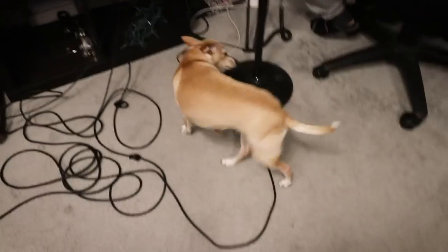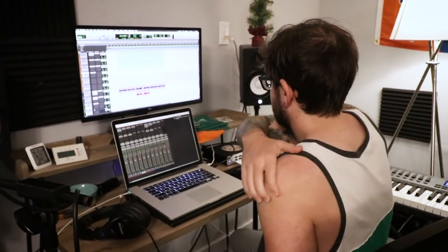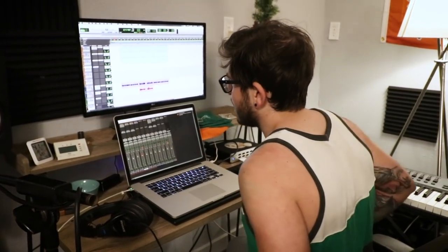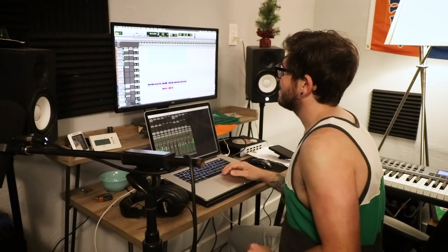This pup is a stage 5000 clinger — she just wants to sit on you. What are you working on? Eric does freelance music stuff. I'm working on a theme song for an American school in Abu Dhabi that is closed because of coronavirus for at least four weeks. They're doing online classes and a daily show for their students, so they needed a theme song.